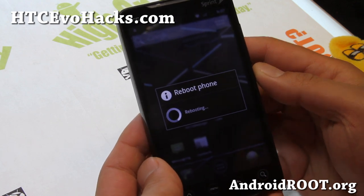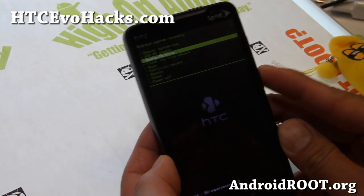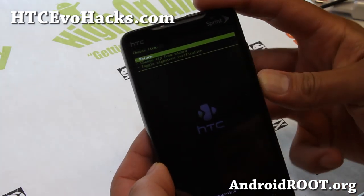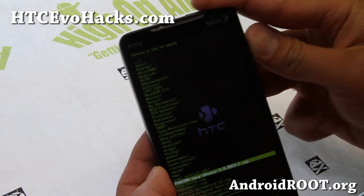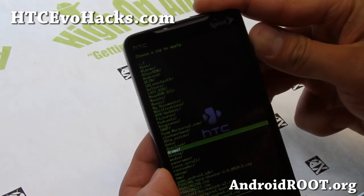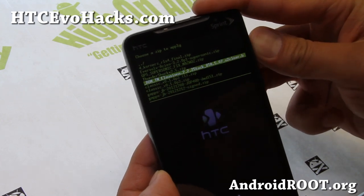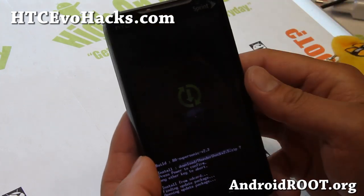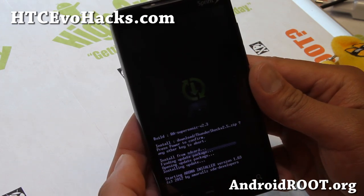I'll be back shortly when this reboots. I'm going to go ahead and install it again just to show you the Aroma Installer with the different options. I'll choose it from the SD card, let me go to downloads here — and it's the Thundershock 2.5 that I installed. You'll get a nice Aroma Installer with a bunch of options.